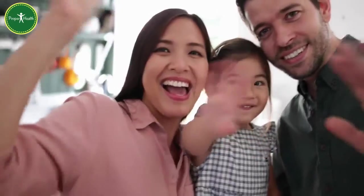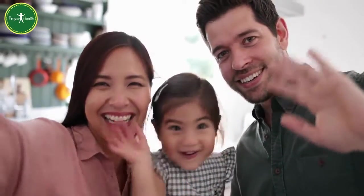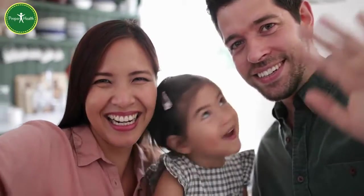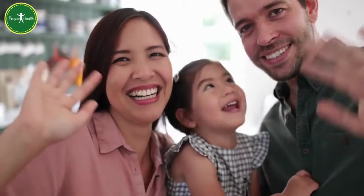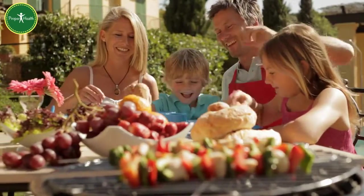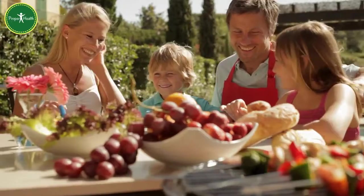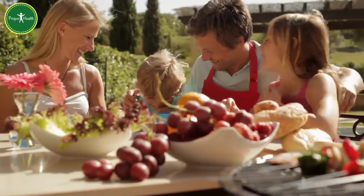If your family is anything like mine, they'd much rather fill up on a bag of chips or a bowl of rice or pasta instead of trying an apple or a plate of steamed broccoli. So we'll have to get creative. Here are a few ideas to sneak some extra vegetables and fruits into your family's diet.